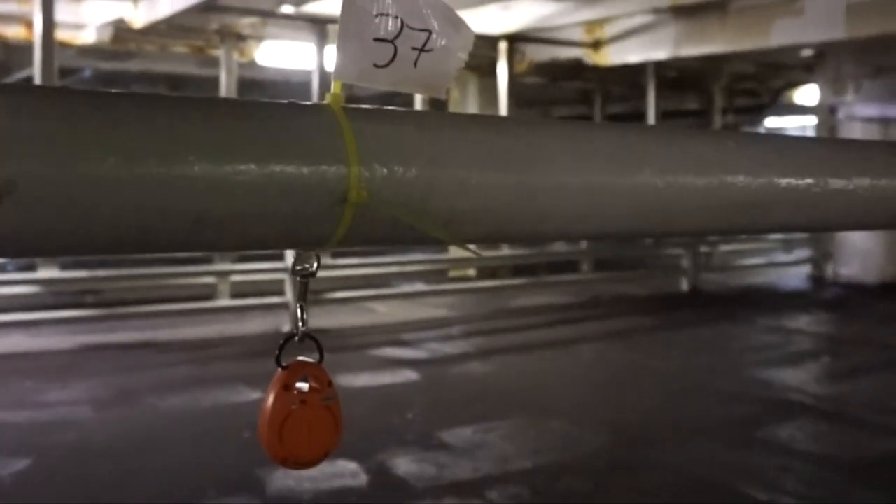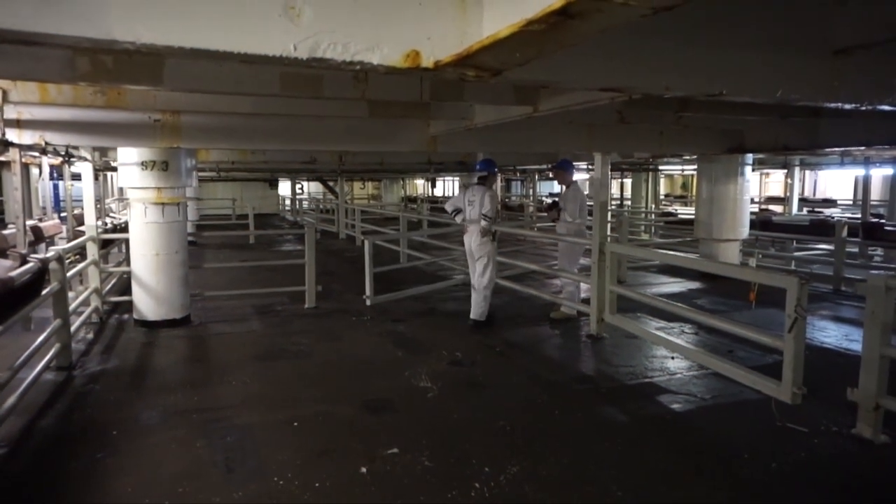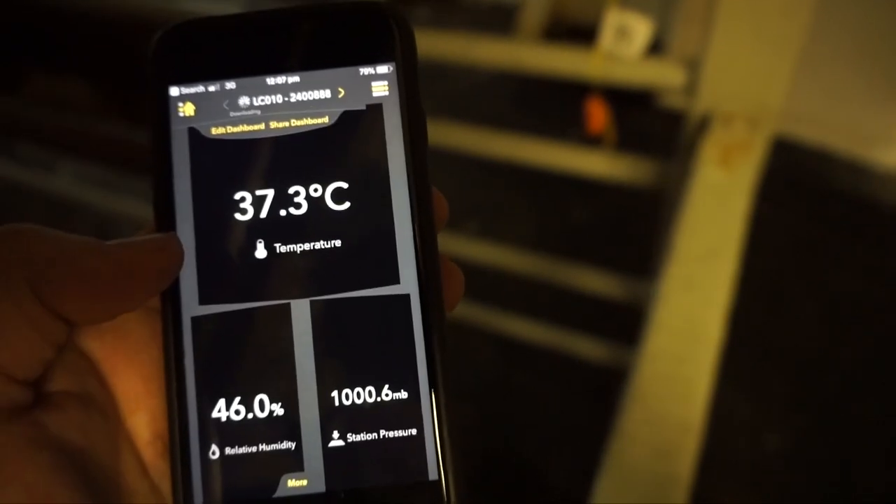The result? Yes, the technology reduced temperature and humidity on an empty deck. But, of course, real-life shipping conditions mean having sheep on board.